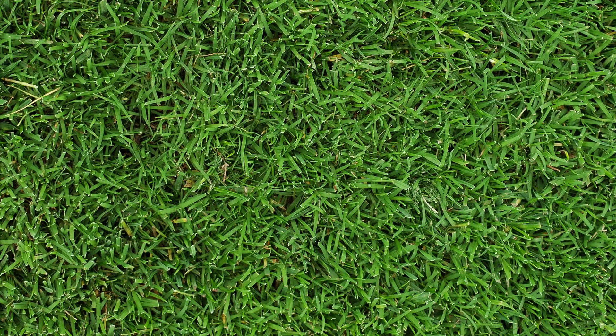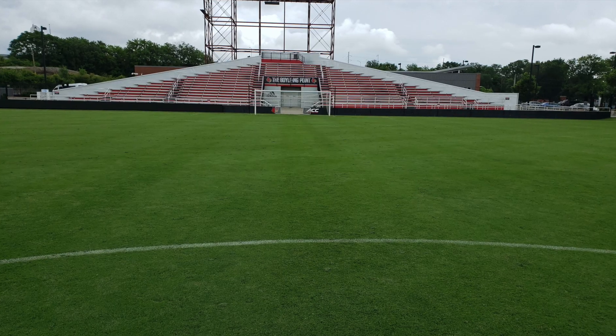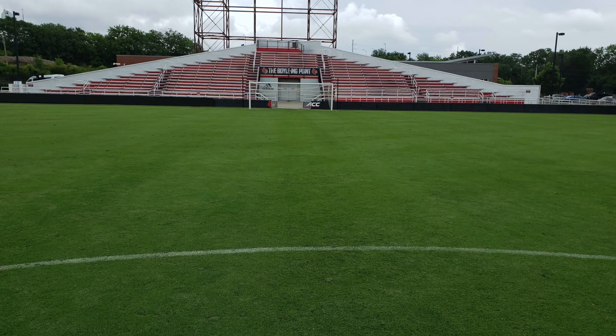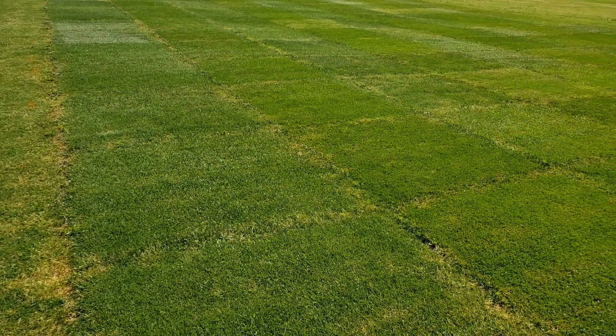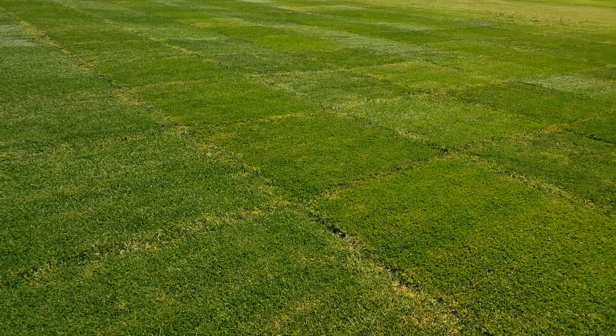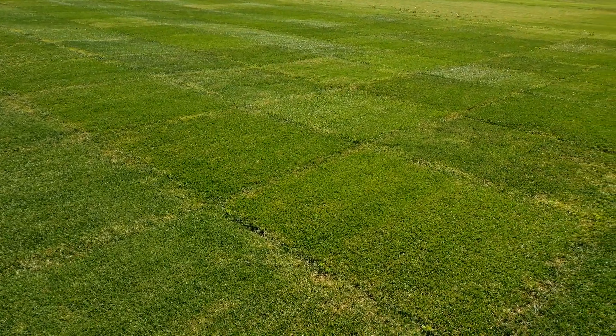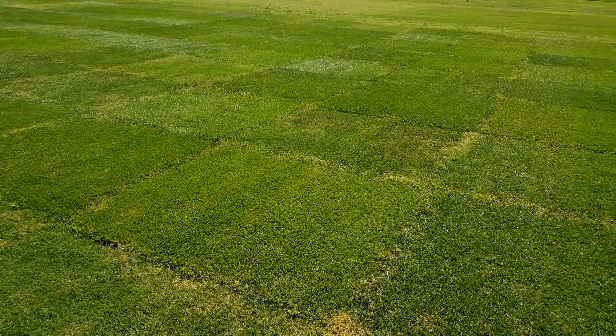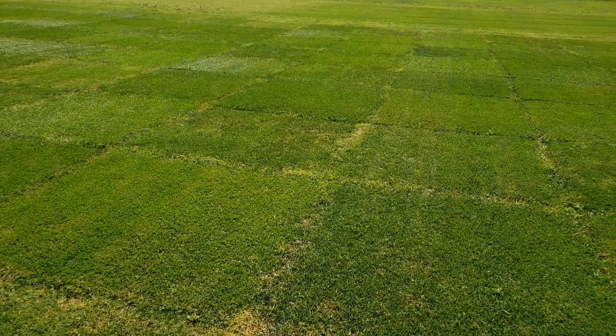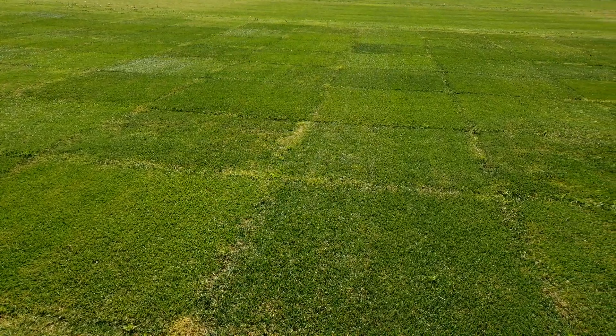By interseeding Kentucky bluegrass into bermudagrass, we now have a system that can perform well year-round. I began researching bluemuda in 2015 and have looked at a number of different aspects of growing these grasses together, from establishment and timing to fertility and weed control. One of the questions I've received the most was: is there one bluegrass that will work in bluemuda, or will any bluegrass work?